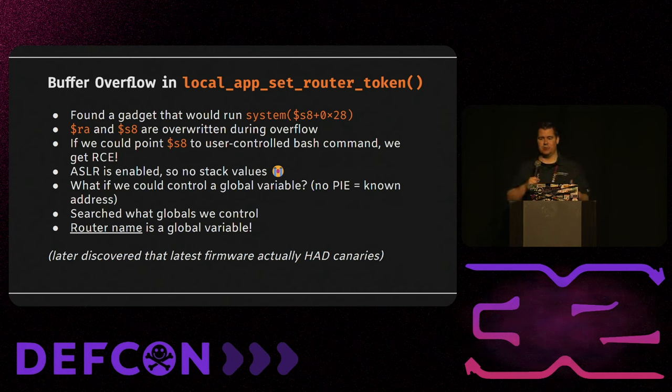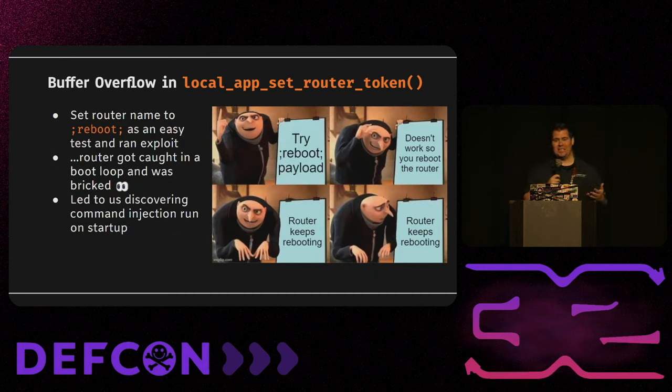We decided — being the intelligent people we are — to put a semicolon reboot semicolon command in there. We ran it and nothing happened, so we rebooted it just to make sure we hadn't messed anything up. Turns out we had — the router just kept rebooting and never actually got online. This led us to accidentally discover an authenticated command injection vulnerability that Ava will now explain.